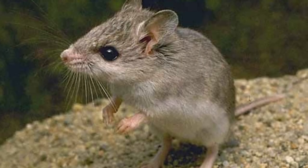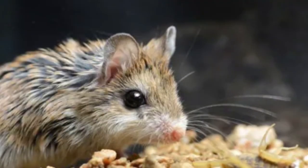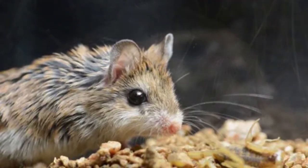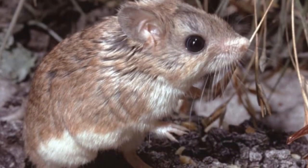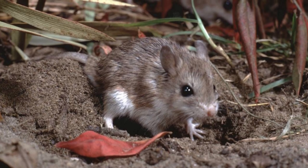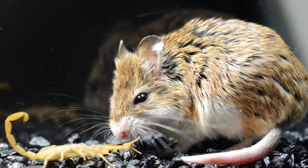While the exact population numbers are difficult to procure for these mice, it is a well-known fact that there are three different types of this particular rodent. It is expected that there are enough of these mice around the world. There is also no threat to their population and they fall into the least concern category.